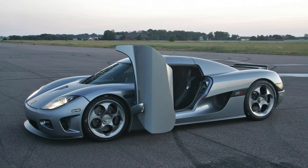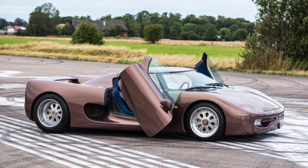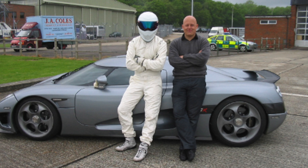Car number 30 is the first Koenigsegg CCX — a 2006 CCX. A fun fact: CCX actually stands for Competition Coupe 10, X being the Roman numeral for 10, marking the 10th anniversary since the first CC prototype in 1996. This car also appeared on Top Gear where The Stig crashed it into a tire wall. They suggested it could use some downforce, and within three weeks the car was back for more testing and it set the lap record of one minute 17.6 seconds.